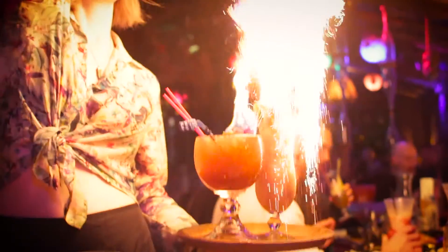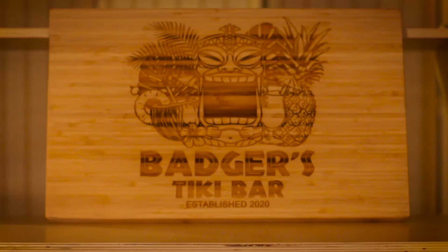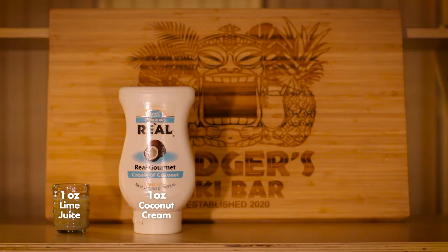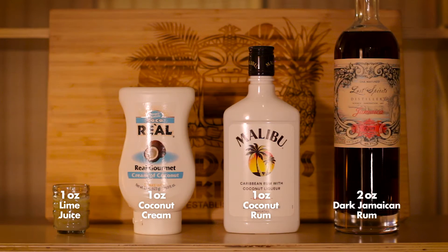This recipe, appropriately so, is from the tiki revival era and comes to us from tiki wizard and historian Jeff Beachbum Berry, who created it around 1994. However, since I had this drink at Hale Pele, we're actually going to use their version of the recipe tonight, which doesn't vary too much. It's a surprisingly simple recipe consisting of just one ounce lime juice, one ounce coconut cream, one ounce coconut rum, and two ounces of dark Jamaican rum. You're also going to want to have some 151 proof rum on hand, some croutons, and some cinnamon for an extra bit of pizazz at the end.